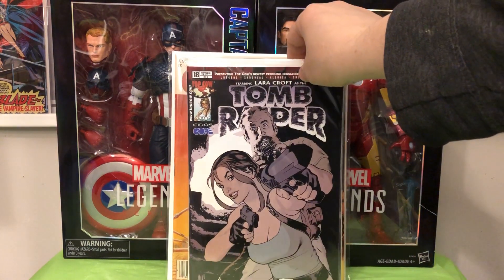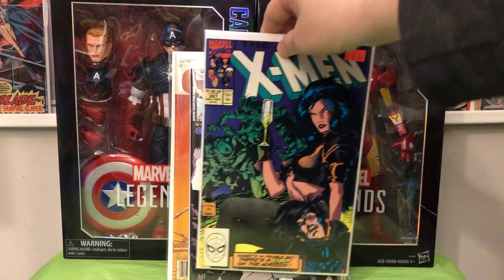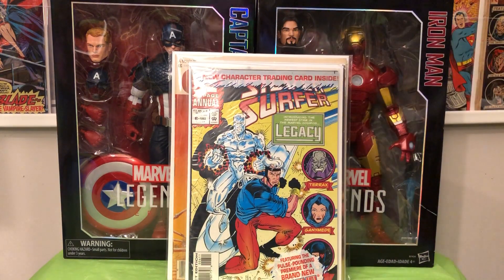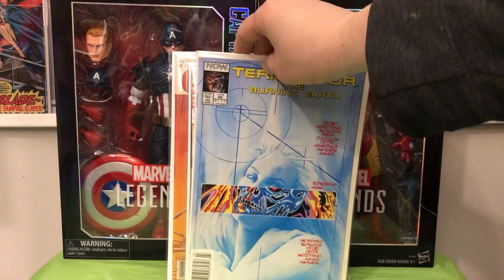Tomb Raider #18, Adam Hughes cover. X-Men #267 — second or third appearance of Gambit, depending on how you rate these things. Somebody actually tried to get $15 for that book at one point, and I got it for a dollar. Silver Surfer Annual #6, still in the poly bag — first appearance of Legacy. Very happy to finally find this.